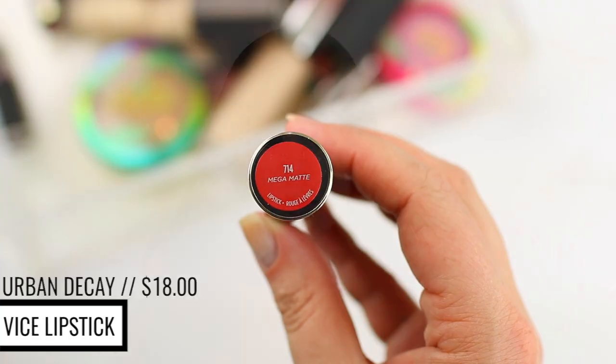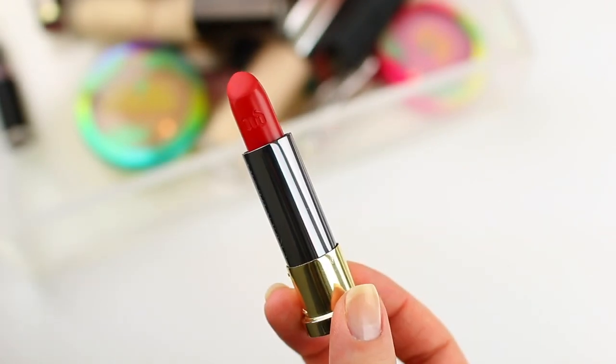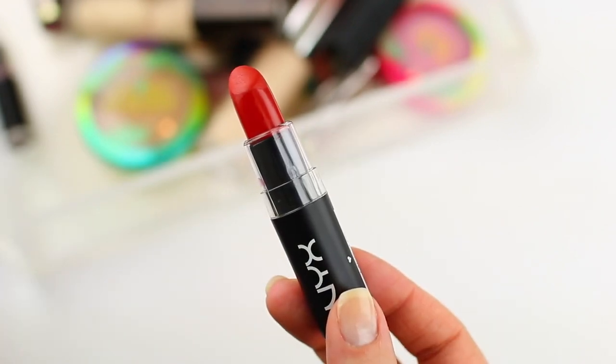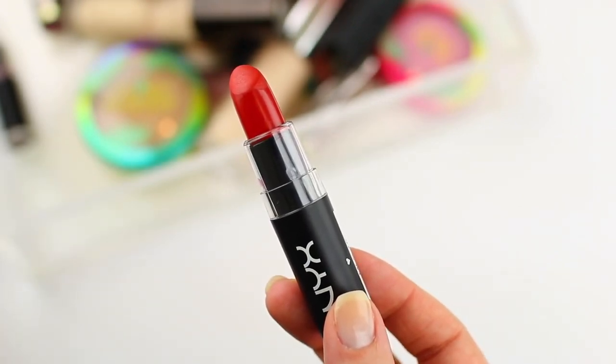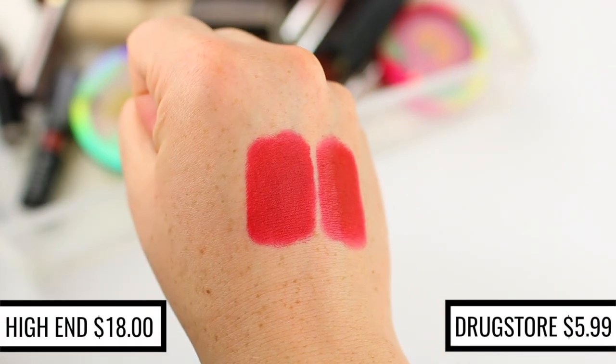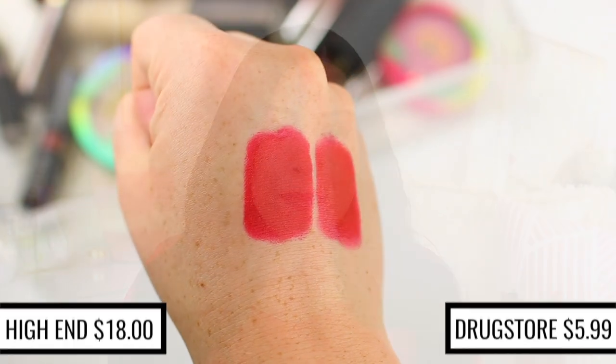I also like the Urban Decay shade 714, which is in a Mega Matte finish — a little more of a true matte rather than the Comfort Matte. But if you guys love a bright classic red, which is really fun all year round, I would recommend picking up the NYX Matte Lipstick in the shade Perfect Red. This one is kind of a cult favorite, it comes in a matte finish, it's so comfortable to wear, and it is an identical dupe. The NYX Matte Lipsticks are some of my favorite matte lipsticks because they are so comfortable and lightweight but still give you that really pretty matte finish.